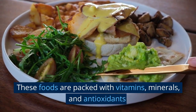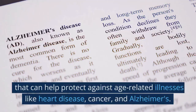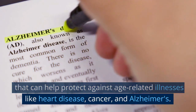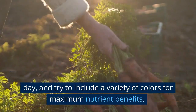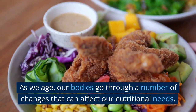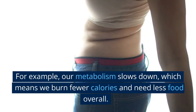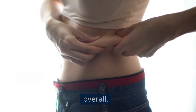As we age, our bodies go through a number of changes that can affect our nutritional needs. For example, our metabolism slows down, which means we burn fewer calories and need less food overall. At the same time, our bodies become less efficient at absorbing nutrients from the food we do eat. These changes can lead to a variety of health problems, including malnutrition, weight gain, and chronic diseases like osteoporosis and type 2 diabetes.